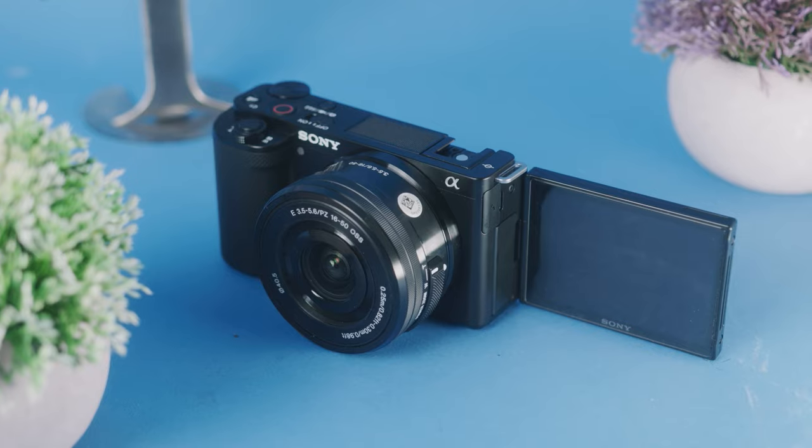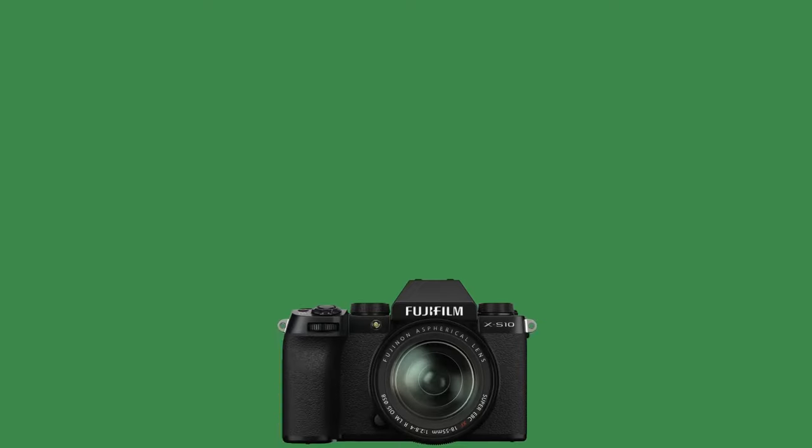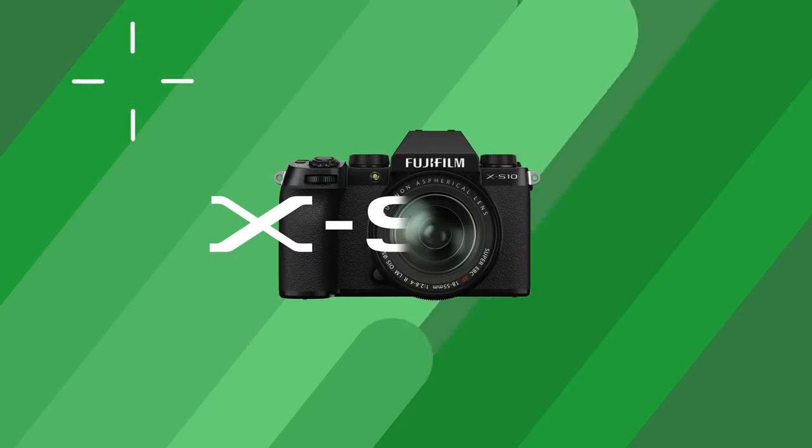Either way, the Sony ZV-10, Canon R50, and Fuji XS-10 will all give you amazing results — you really can't go wrong with any of them. However, I would still recommend the Sony ZV-10 specifically for vloggers, because this camera is so small and light and really made for vlogging. Check out the links in the description for the best pricing on all the cameras discussed today.